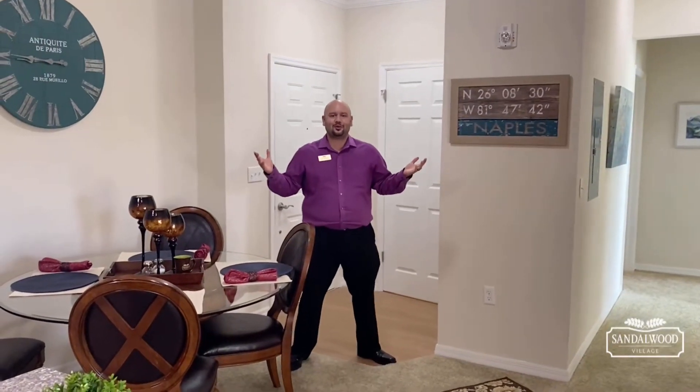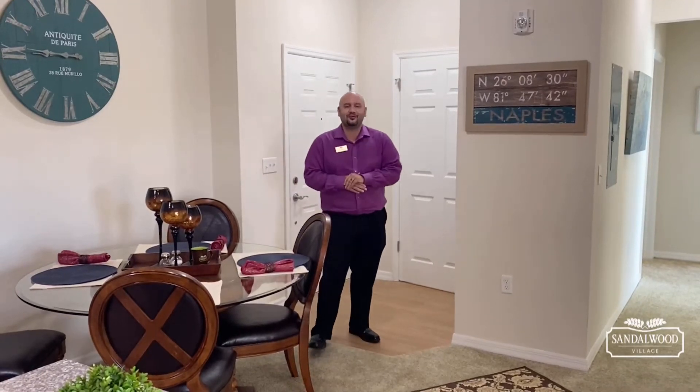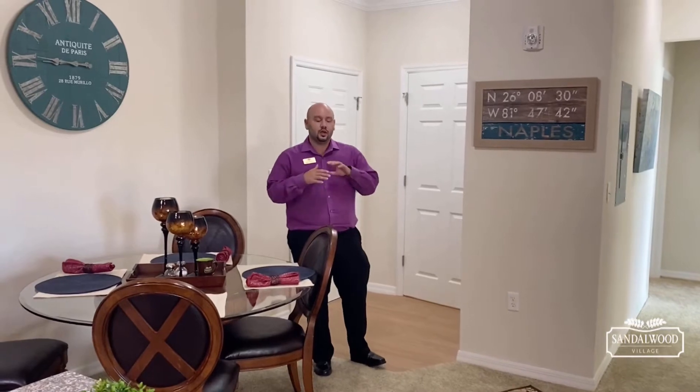Hey everybody, it's Tony Serrano, Field Marketing Manager with Sandalwood Village in Naples, Florida. Today I'm going to show you our Marvella floor plan — it's two bedrooms, one and a half bath, and it's really spacious.